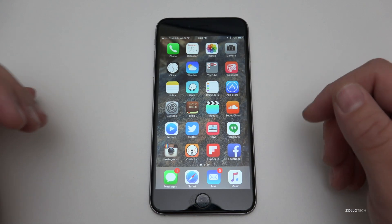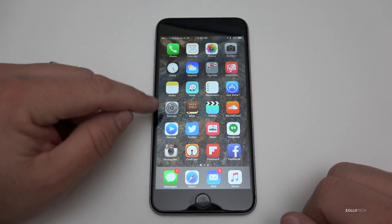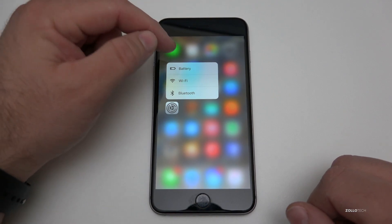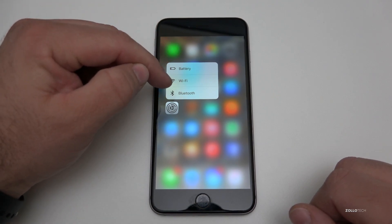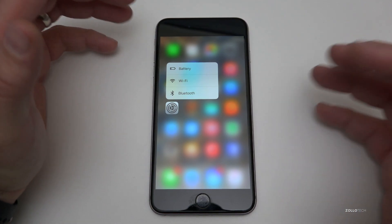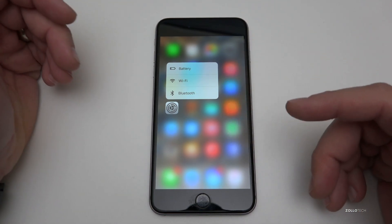This particular update brings a couple of significant changes. One of those is 3D touch. When you 3D touch, before you'd actually get wallpaper in addition to battery, Wi-Fi, and Bluetooth. They've removed it from this build, and that may not be in the final version, but right now it's not present.